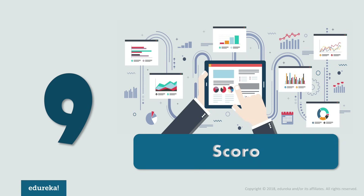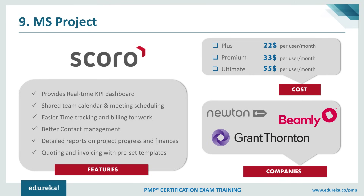At number 9, we have Scoro. Scoro is a comprehensive solution which integrates all the features needed in any project management software. Using Scoro, you can manage your entire company in one place — it unifies your disparate systems and countless spreadsheets into one single tool. It is basically a software-as-a-service solution for professionals and creative services. A few of its intriguing features include collaboration, productivity, project management, Salesforce automation, and CRM. Scoro works exceptionally well with small or medium-sized teams.